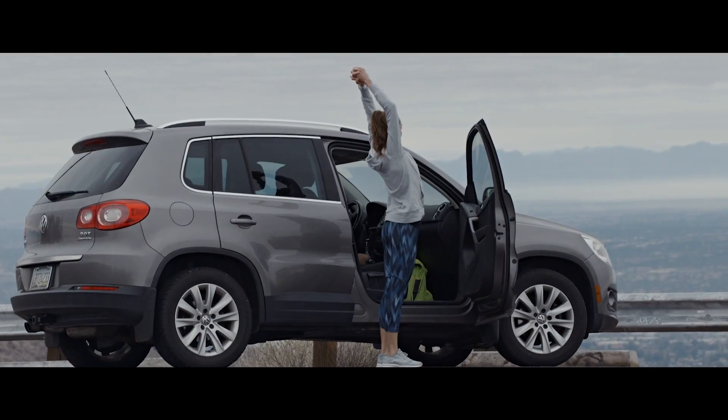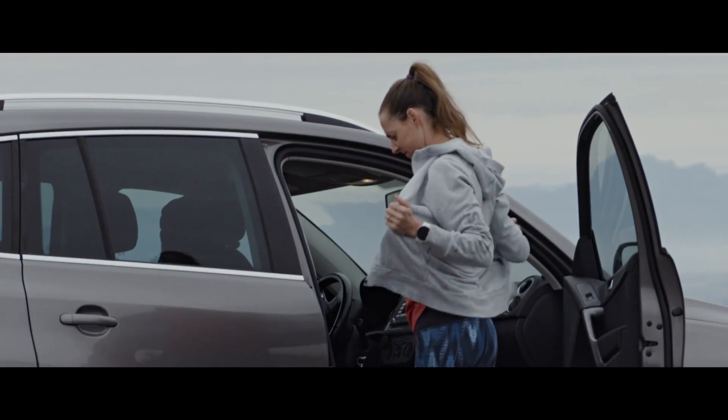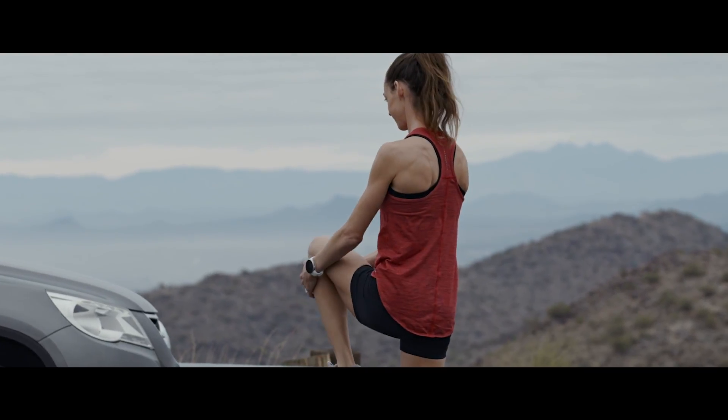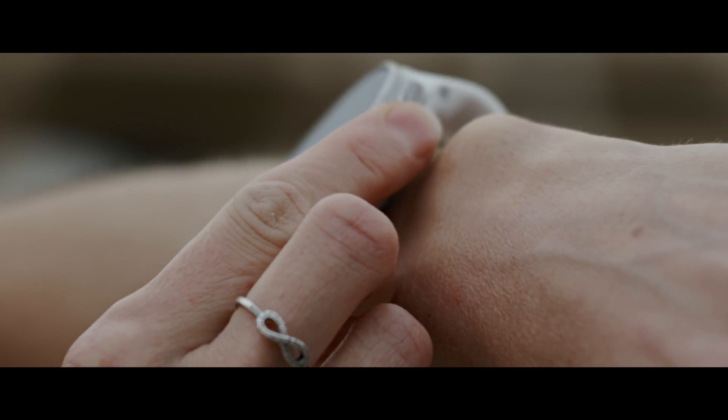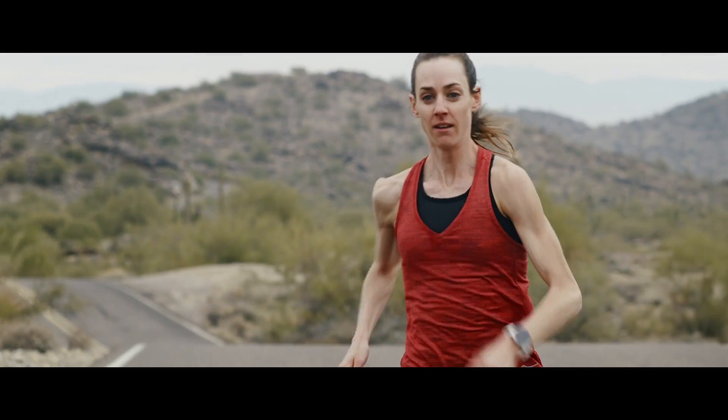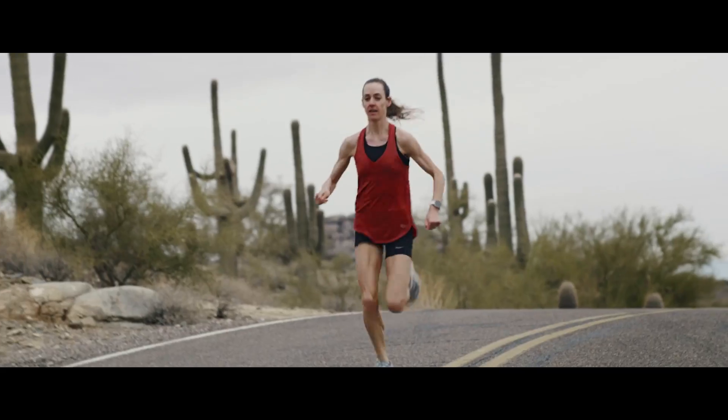Polar Running Index is an estimate of your VO2 max — a score you get after every run that helps you see how your running performance improves. As your fitness level gets better, you'll be able to sustain a certain pace at a lower heart rate. A higher running index score tells you that you can run faster with less effort.